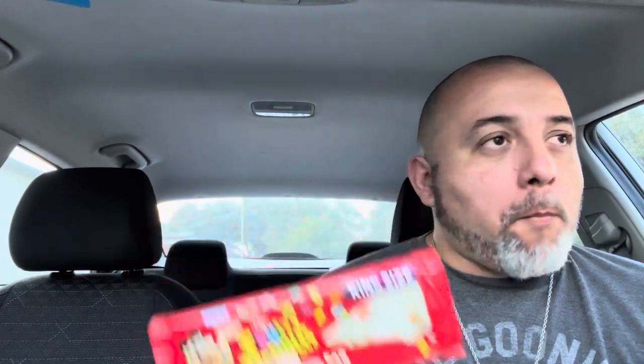I'm torn, I don't know what to think. I don't get it — it tastes like white chocolate. I don't taste the Fruity Pebbles. But here's the kicker: is it good? Yes — white chocolate is very good. Other than the fact that I can't taste the Fruity Pebbles, it's a good candy bar. I would recommend it.